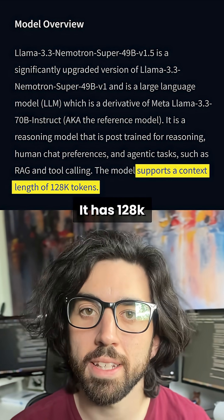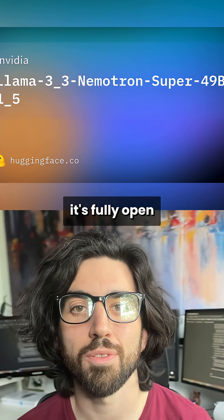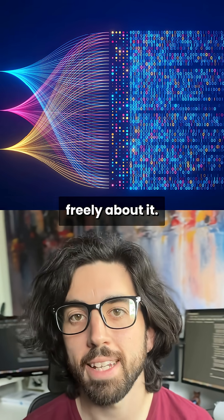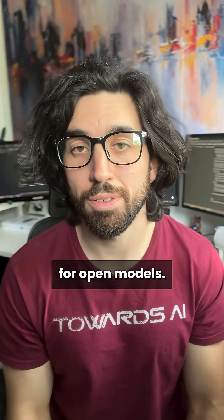It has a 100,028 token context window, as with all recent models. What's cool is that it's fully open and transparent. They used a lot of synthetic data to train it and share freely about it. It's also usable for commercial use, which is quite necessary for open models.